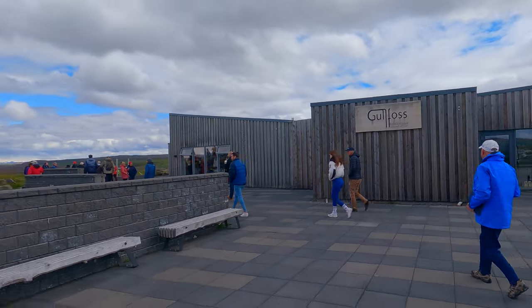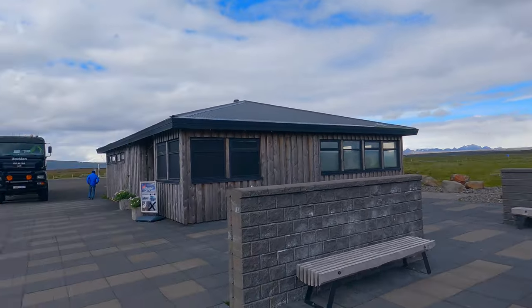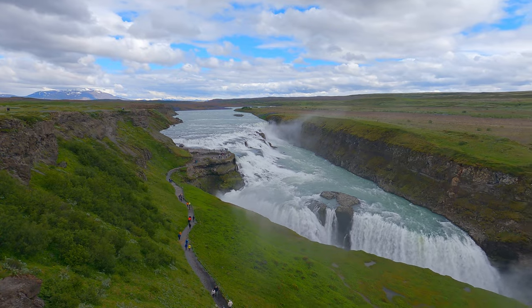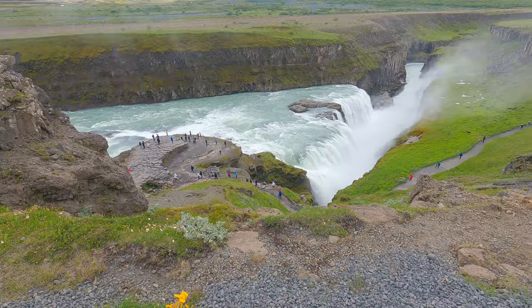The final destination for today is Gullfoss, or the Golden Waterfall, which gives the Golden Circle its name. 'Foss' in Icelandic means waterfall. This river originates in the glacier Langjökull and the waterfall is 30 meters in height.